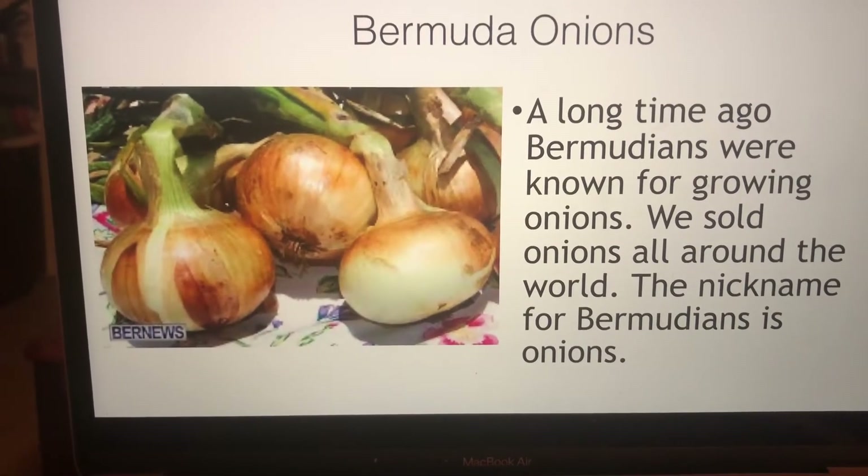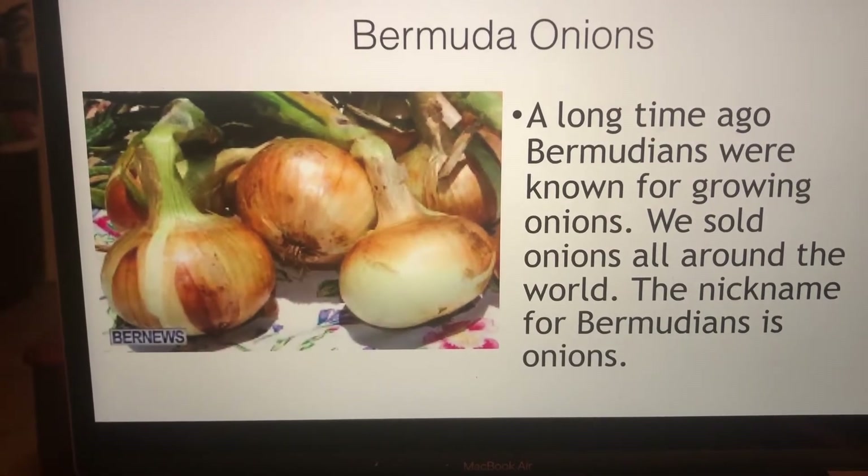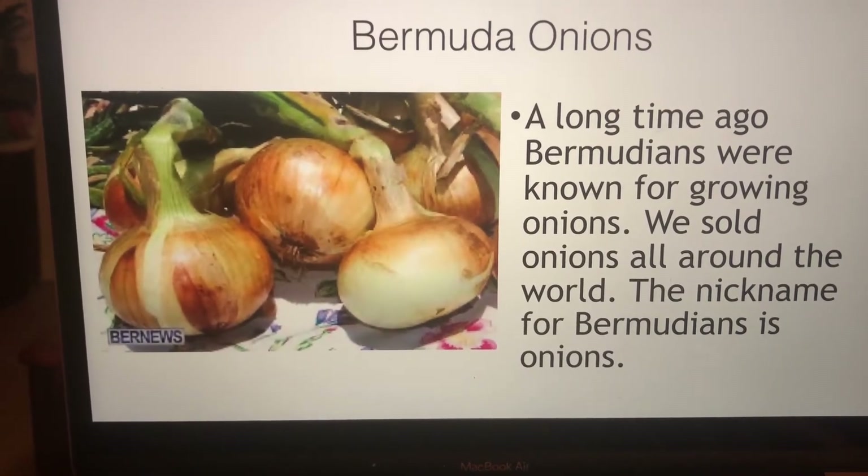Bermuda onions. A long time ago, Bermudians were known for growing onions. We sold onions around the world, and the nickname for a Bermudian is 'an onion.'